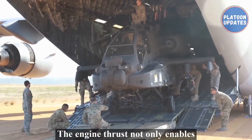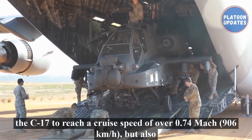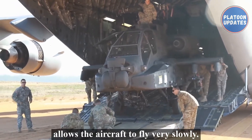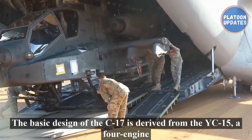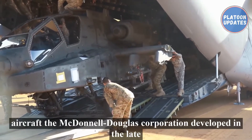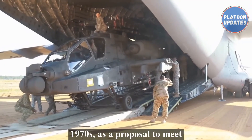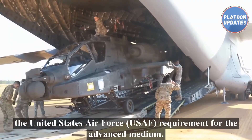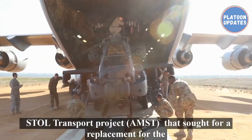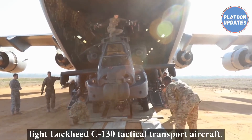The engine thrust not only enables the C-17 to reach a cruise speed of over Mach 0.74 or 906 kilometers per hour, but also allows the aircraft to fly very slowly. The basic design of the C-17 is derived from the YC-15, a four-engine cargo jet experimental aircraft that the McDonnell Douglas Corporation developed in the late 1970s as a proposal to meet the United States Air Force requirement for the Advanced Medium Short Takeoff and Landing Transport (AMST) project, which sought a replacement for the lighter Lockheed C-130 tactical transport aircraft.